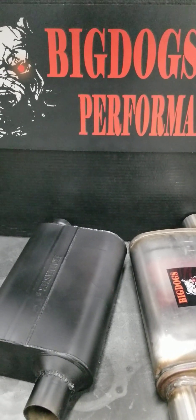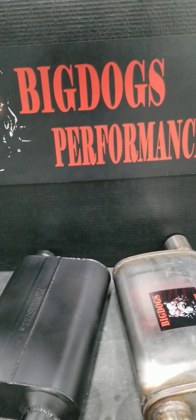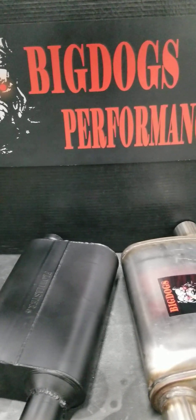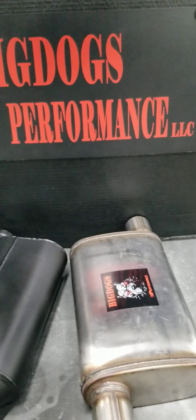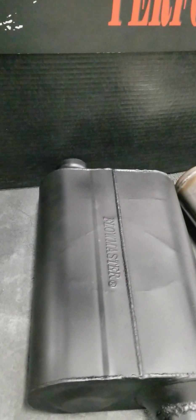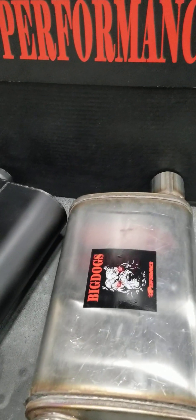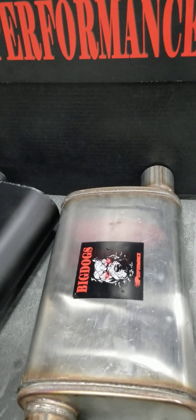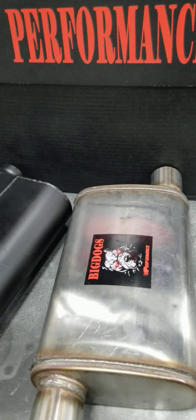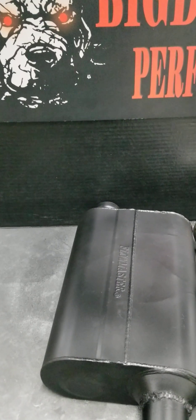Hey guys, this is Lamont and Tony over here at Big Dawg Sporting, Big Dawg's Performance. And today we have a little comparison. You guys are looking at some mufflers right here. We're going to do a little flow test today.